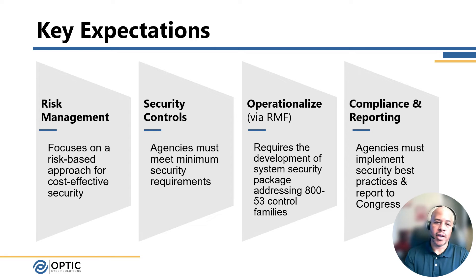Finally, compliance and reporting: agencies conduct annual assessments and audits, and then ultimately report those findings to Congress to ensure that the organization has maintained a baseline level of security over time.